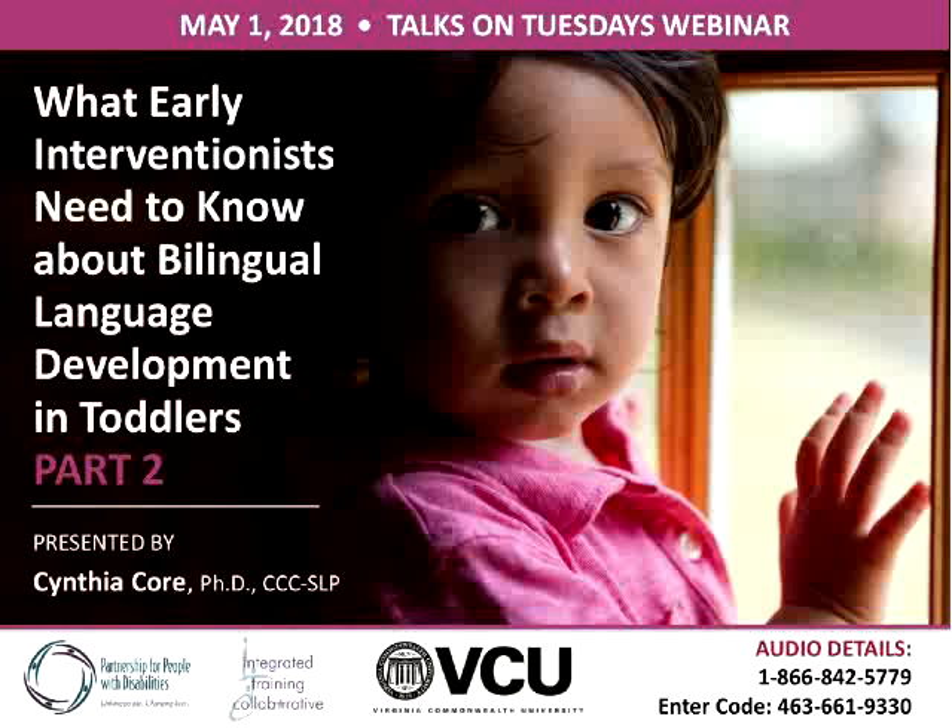Thank you everyone for joining us for part two of Dr. Cynthia Kaur's webinar titled 'What Early Interventionists Need to Know About Bilingual Language Development in Toddlers.' If you missed the first webinar, we'll post that link in the chat. My name is Lisa Terry, I'm an Early Intervention Professional Development Consultant, and Jeannie Schroeder is our e-learning specialist producing the webinar today.